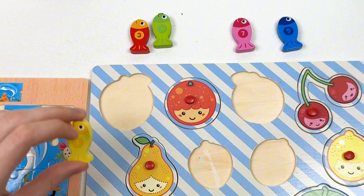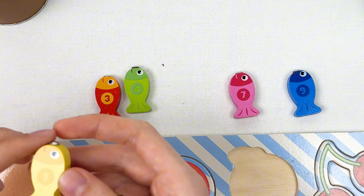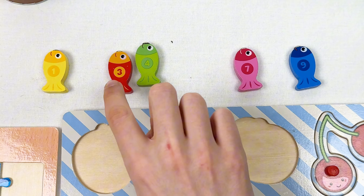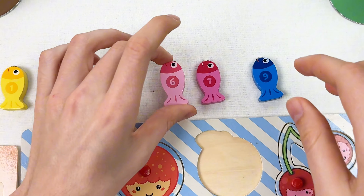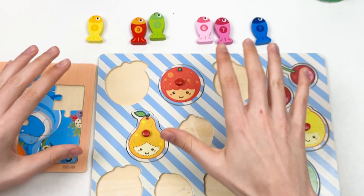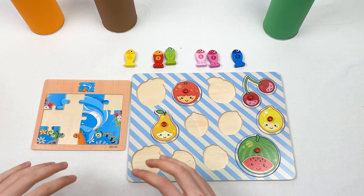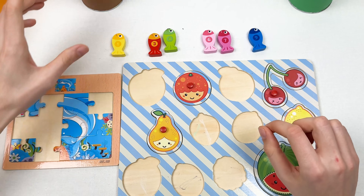One fish is yellow color and it's number one, and another one is number six and it's pink color. The counting always starts with number one, so one goes here, then two, three, four, five, six, seven, eight, nine, and ten. Let's find the other fishes, fruits, and puzzle pieces to complete this big puzzle game!